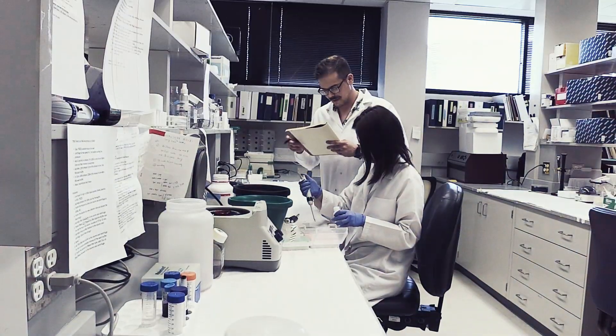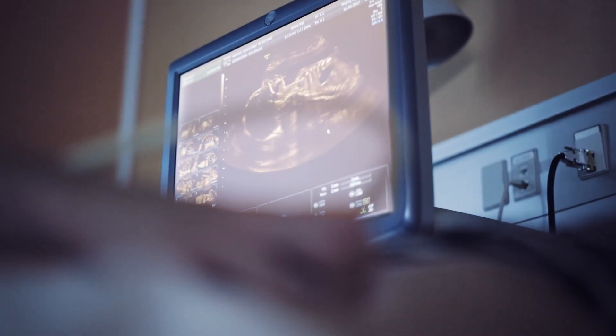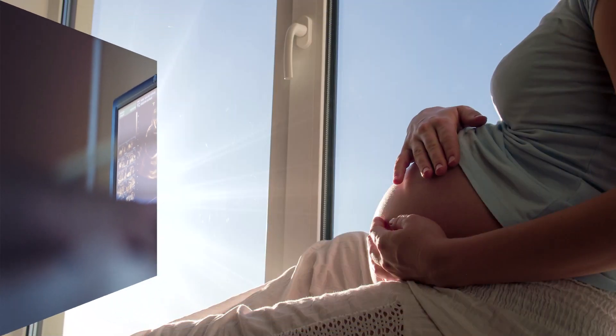We have another group of investigators who are trying to protect the mother and the fetus in this critical area — that is, the pregnancy.